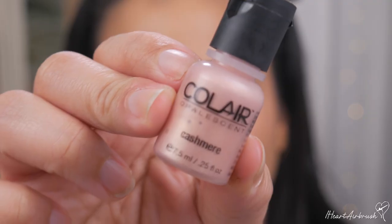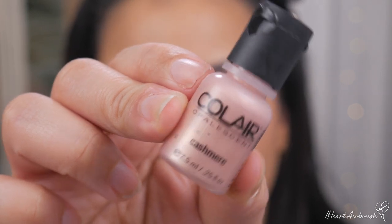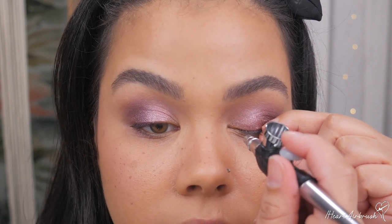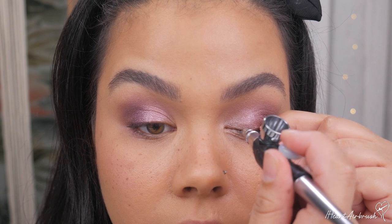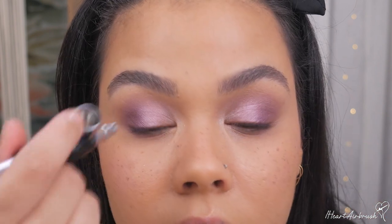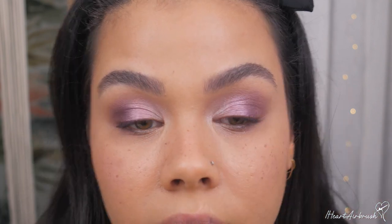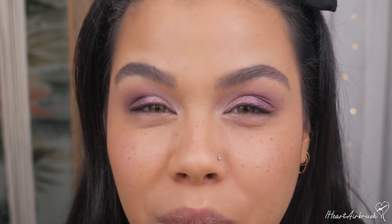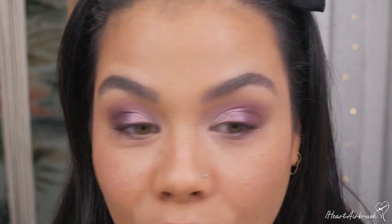The next shade is cashmere — it's really shimmery as well. I'm applying it to the inner corner of the lid and the tear duct. Super punchy, super shimmery — I am glowing all the way around. Some of that shimmer got down under the eye, but that's okay for a New Year's look. If you want to avoid that, use a shadow shield when spraying to protect the under-eye area.